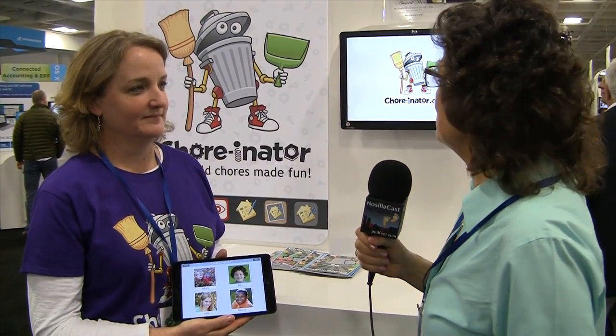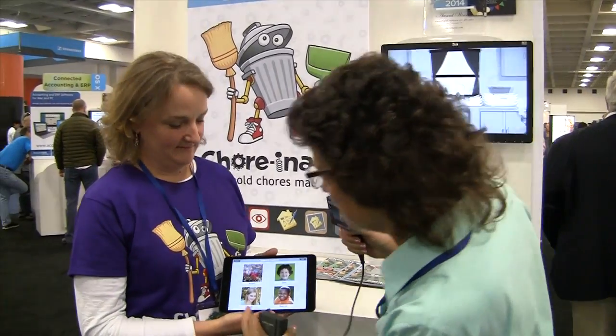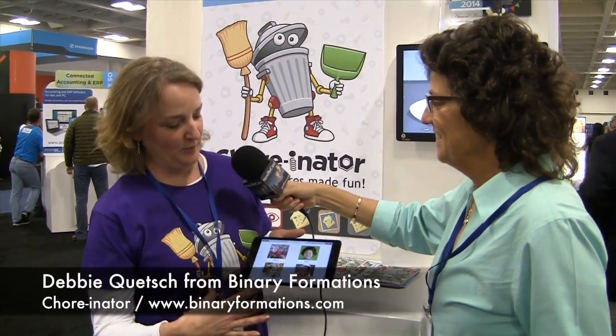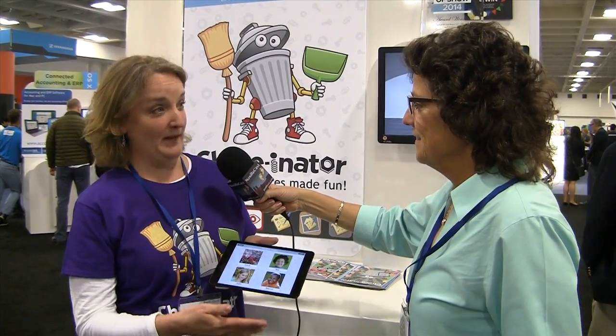I'd like to start with a problem to be solved. I'm in the Binary Formations booth and there's a product called Choreinator. What's the problem we're trying to solve today, Debbie? The Choreinator is designed to help organize family chores, motivate the children to do it, and all the while keeping it simple for the parents.